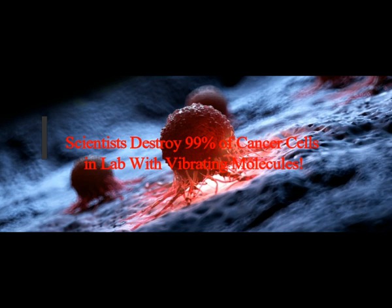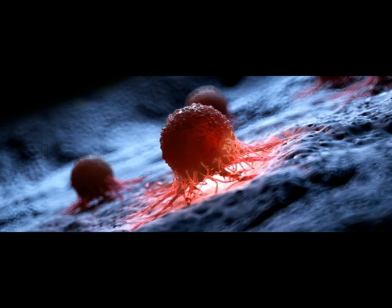Scientists discovered a remarkable way to destroy cancer cells. Stimulating aminocyanine molecules with near-infrared light causes them to vibrate in sync, enough to break apart the membranes of cancer cells — destroying 99% of cancer cells in lab tests.